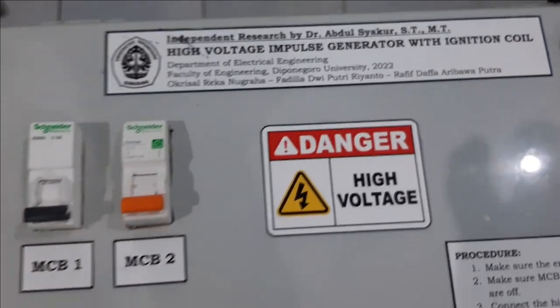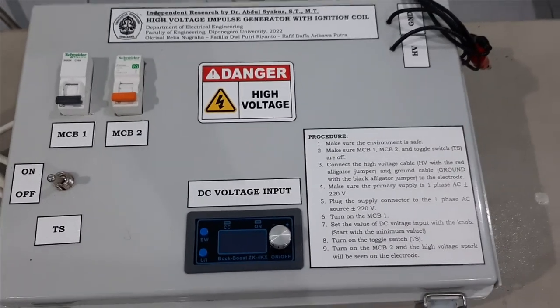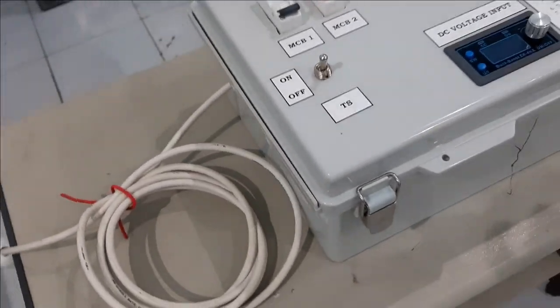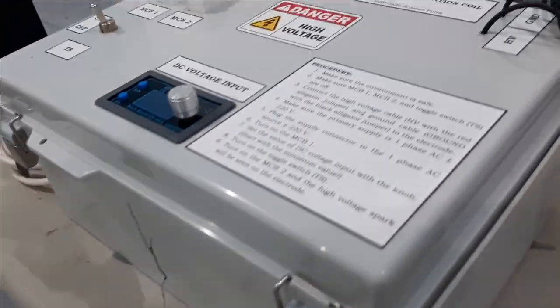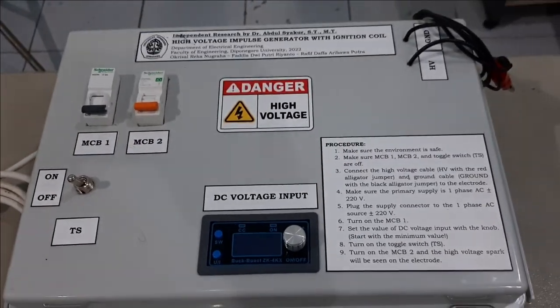This is what our product looks like on the outside. We can see some parts or components such as the power supply cable indicated by the white cable. The two black cables indicate the output cable, with the red alligator clip as high voltage output and the black one as ground. There is also MCB1 and MCB2, and a toggle switch.